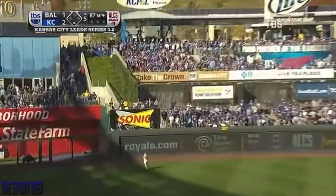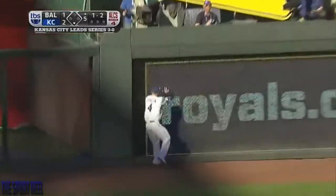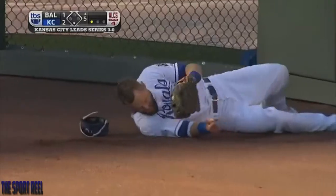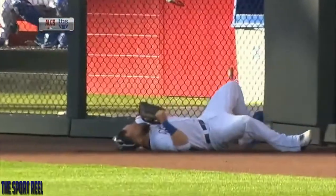Fly ball, deep left. Gordon back, to the wall. Did he catch? He did catch that ball. Alex Gordon slammed into the wall after he gloved it and hung on.